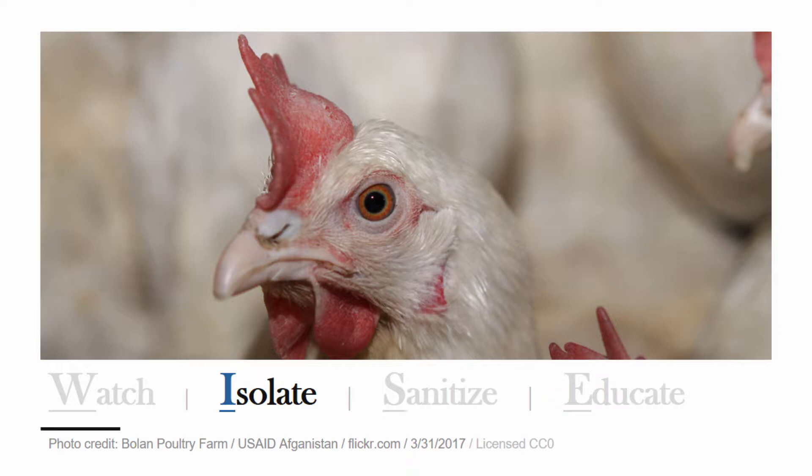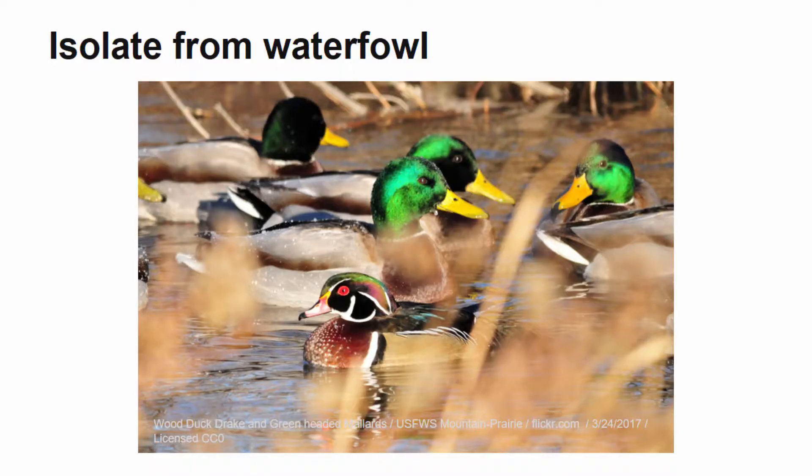Living things that spread diseases are known as vectors. Humans, poultry, wild birds, rodents, and insects are all considered vectors of the avian influenza virus. Keeping domesticated poultry away from wild waterfowl is a key in helping to prevent the spread of avian influenza. Wild waterfowl are silent carriers of the avian influenza virus and they can spread it to domesticated poultry even if they do not come into direct contact.